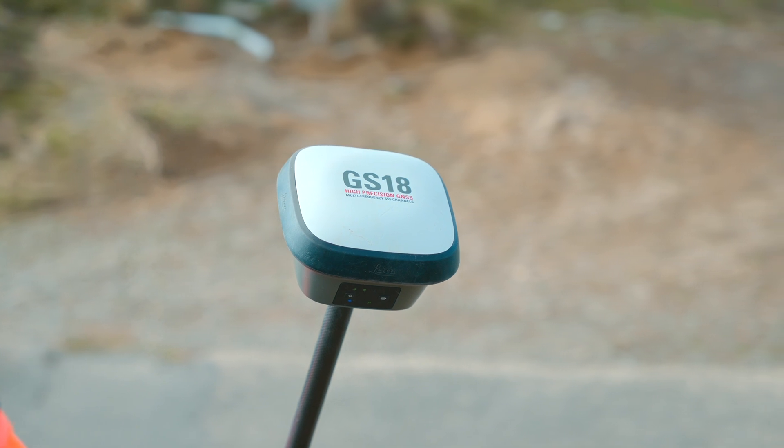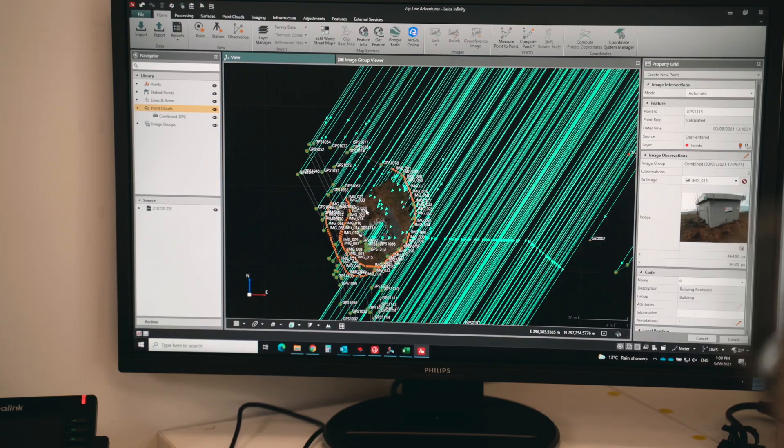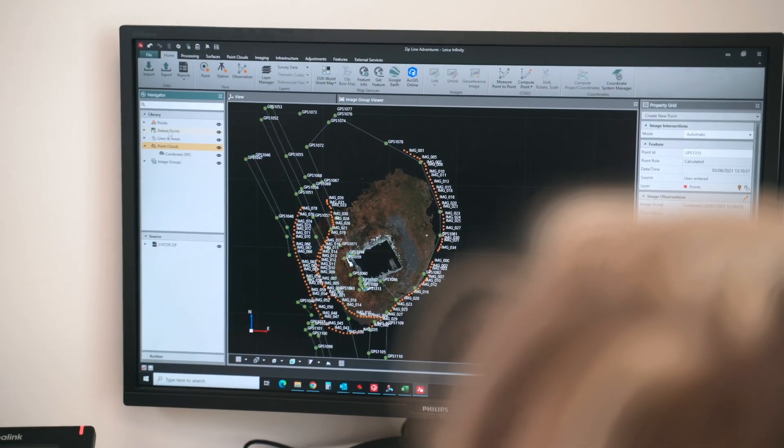When you start looking at the Leica GS18i and its use of imagery and GNSS positioning, it makes you start to think of projects in a different way. Can I measure those hard-to-achieve positions through the use of imagery? And the answer is normally yes.